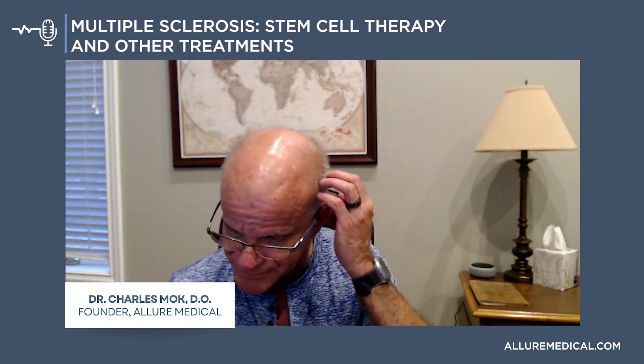Bacteria can get into the system through a leaky gut, and the brain in MS patients has an impaired blood-brain barrier as well. Researchers have taken stool from humans with multiple sclerosis, given it to mice, and the mice developed a multiple sclerosis-like condition. There's a strong correlation to the gut microbiome, which led to my interest in minocycline for multiple sclerosis.